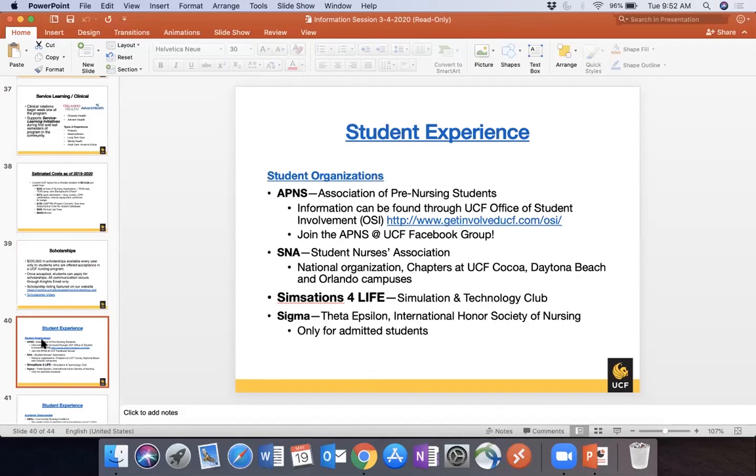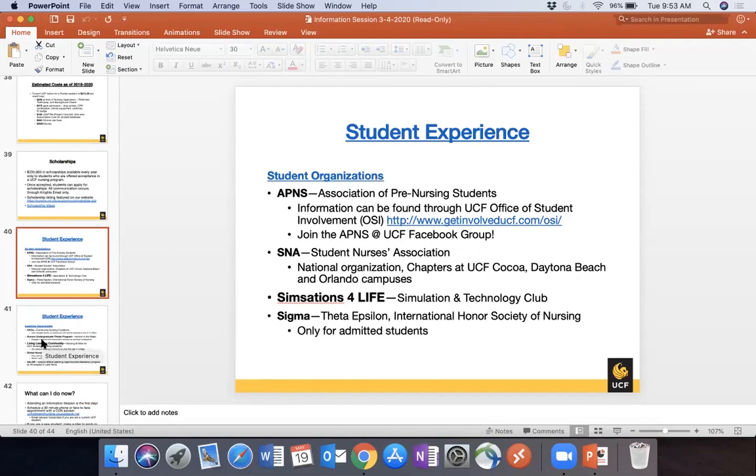Student experiences available: the Association of Pre-Nursing Students is for nursing pending students on the main UCF campus — a Facebook group and registered campus organization where students ask questions, sell books and scrubs, and build community. Once admitted, the Student Nurses Association (SNA) is a national organization with chapters in Cocoa, Daytona, and Orlando that holds national conventions. Simulations for Life is our simulations club, and Sigma is the honor society for admitted nursing students who meet a certain GPA.